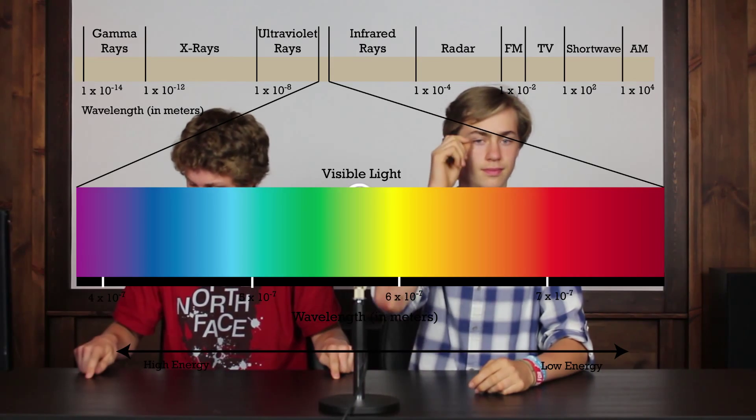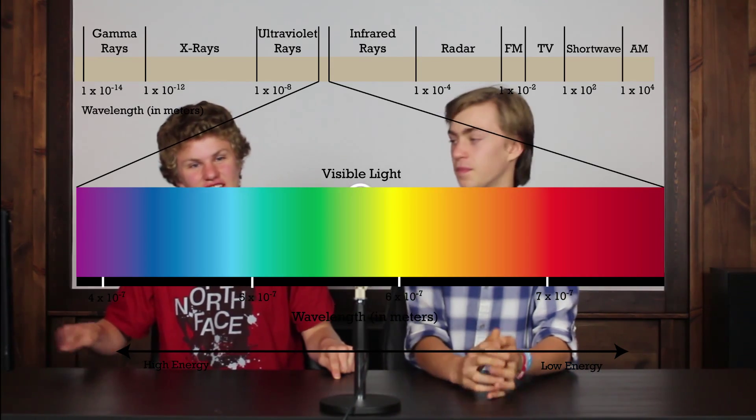Welcome to JC Nation, I'm Christian and I'm Jackson. Today we're going to be talking about infrared light. Infrared light is invisible electromagnetic radiation. The reason you can't see it with your naked eyes is because on the spectrum of light, from white to red, infrared light is just past the red part of the spectrum.